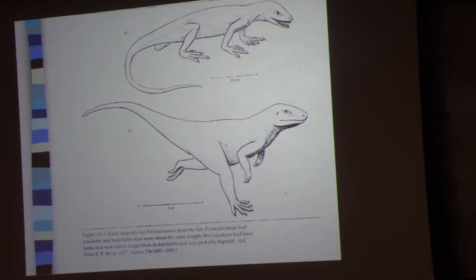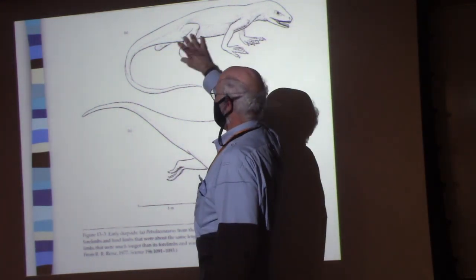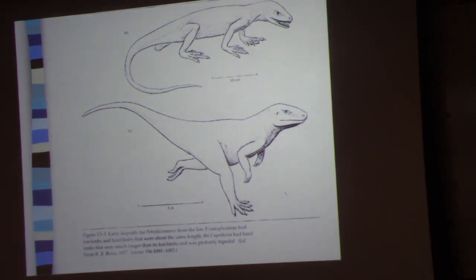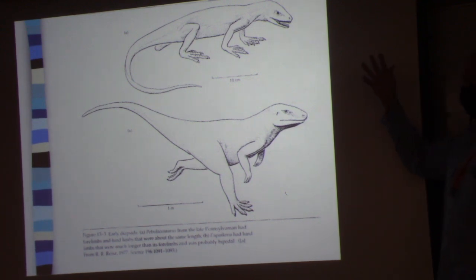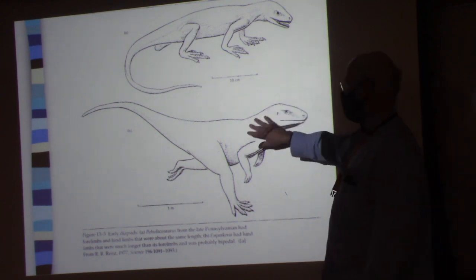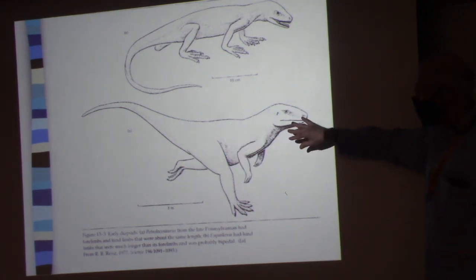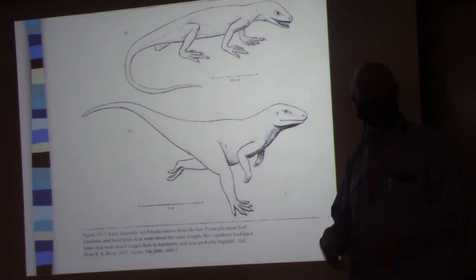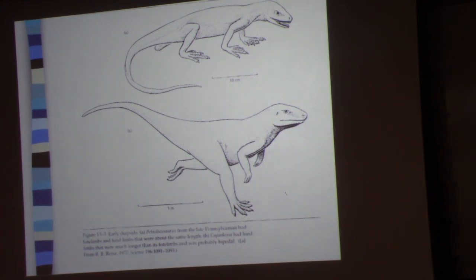The first thing I'd like to point out is that dinosaurs have made an interesting transition within the clade. Both of these are diapsid reptiles — they're archosaurs. You'll notice that the one up above has all four appendages being roughly equal size. That changes pretty dramatically in this later incarnation, in which there's clear hind limb dominance — and that's an interesting feature that shows up again and again in the dinosaurs.